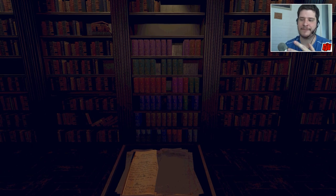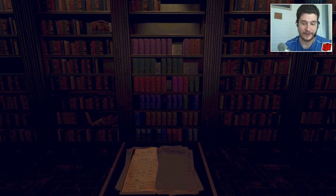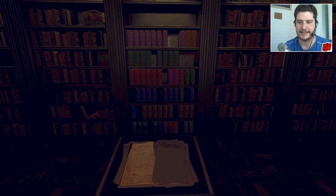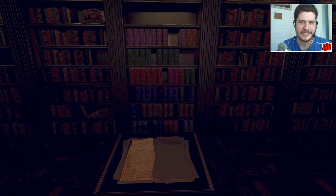I was wrong about two things really. I was right in thinking that the clues on the page that we found on this podium here did correspond to the books and the book numbers and everything like that, but I kind of misinterpreted the clues.